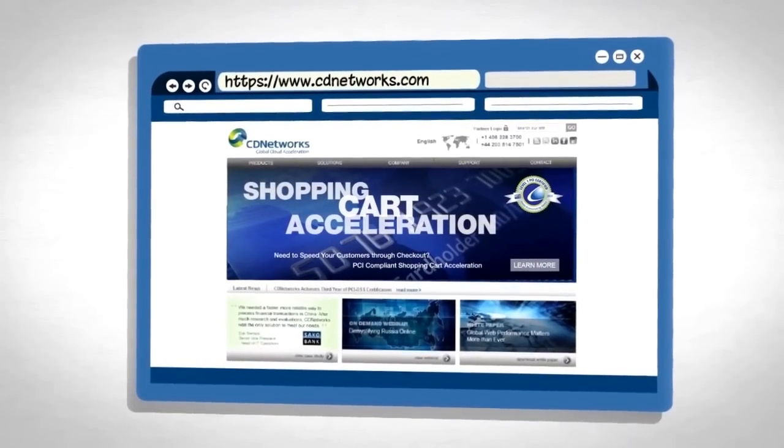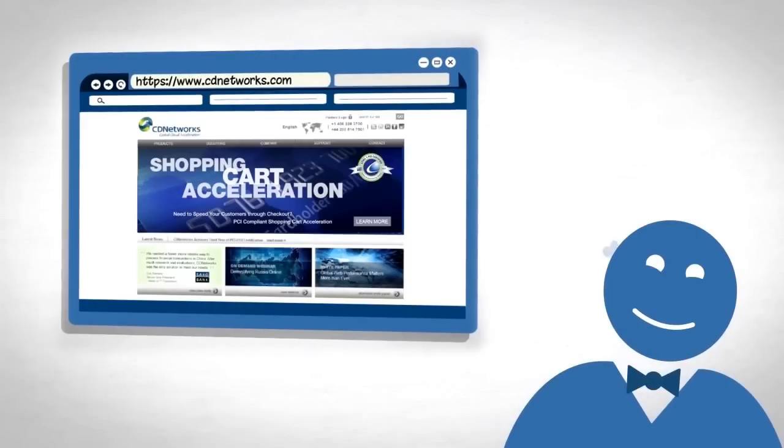Your customers and end users now have a much better experience and stay on your site longer.